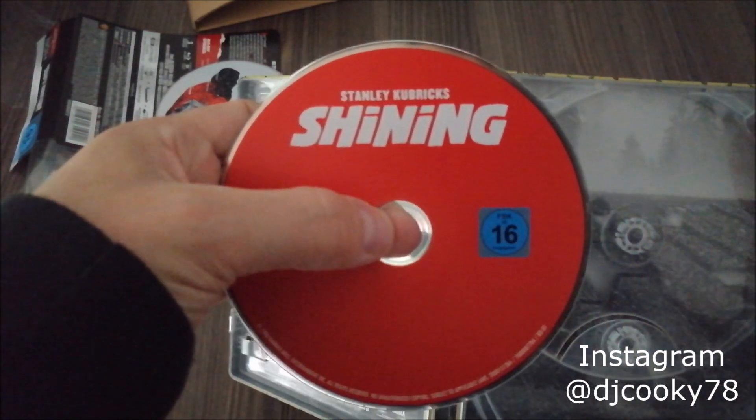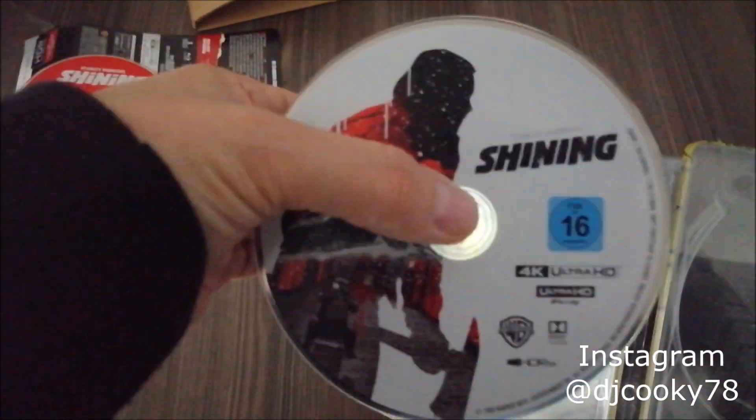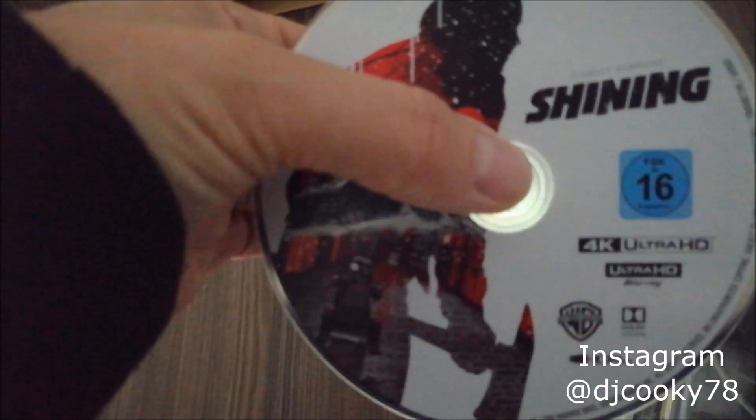So this one is the Blu-ray disc, the regular one. And this is the 4K disc. And yeah, you receive this as the cover artwork for the non-steelbook release here in Germany.